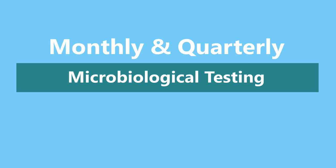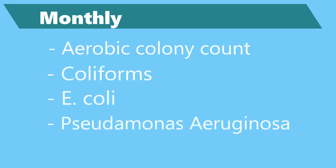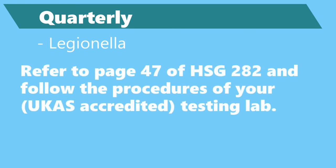In addition to the daily tests for chemical balance, you'll also need to do monthly and quarterly tests for biologics. The monthly test is for aerobic colonies, coliforms, and bacteria likely to cause common diseases like folliculitis. It is also recommended that the water is tested quarterly for legionella. HSG 282 on page 47 details how to collect a sample, but please always refer to your testing lab and their procedures.